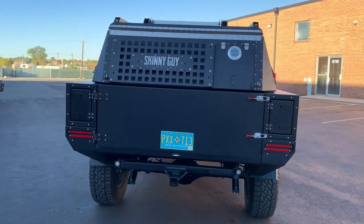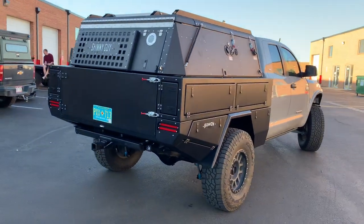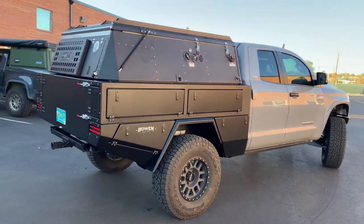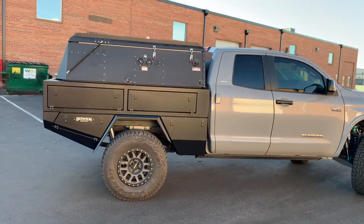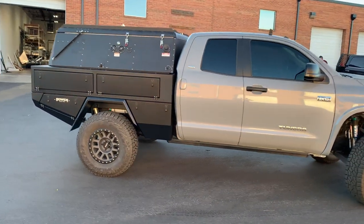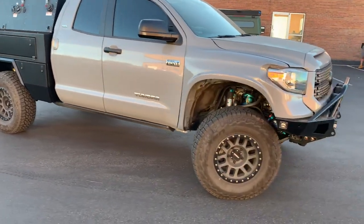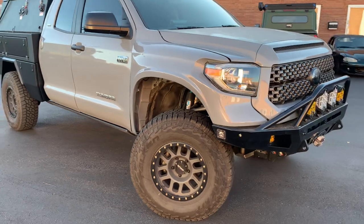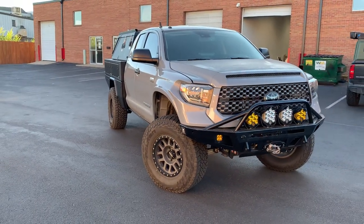So this is our camper bed. That is a swing open tailgate that I'll show you in just a minute. As you can see, it matches nicely to the Skinny Guy with a nice even roof line up top. As you can see, the TAV suspension build, C4 bumper, Baja designed lights. She's pretty.